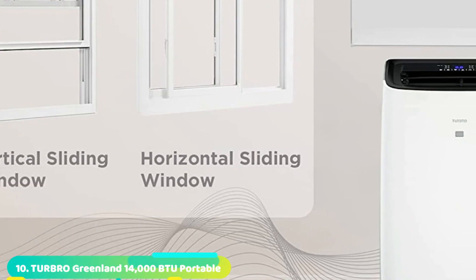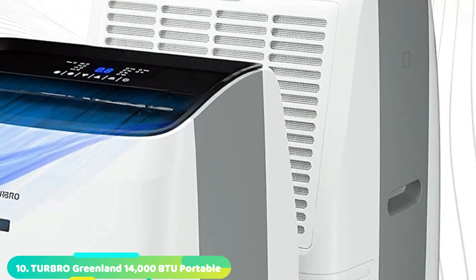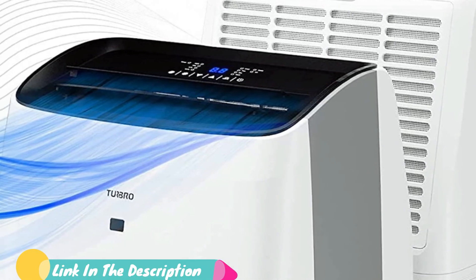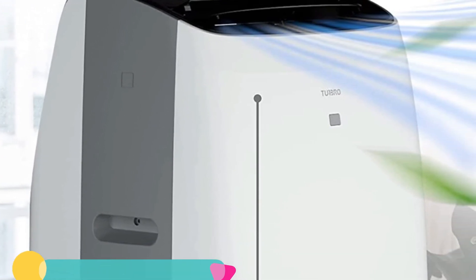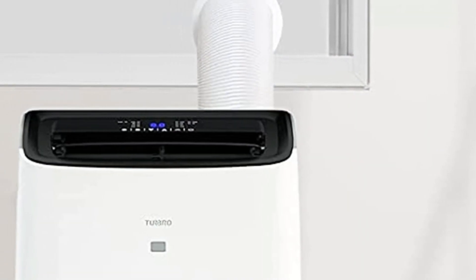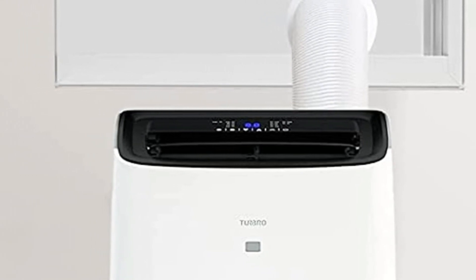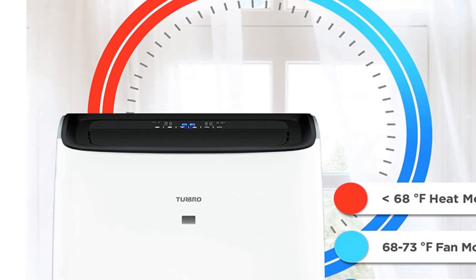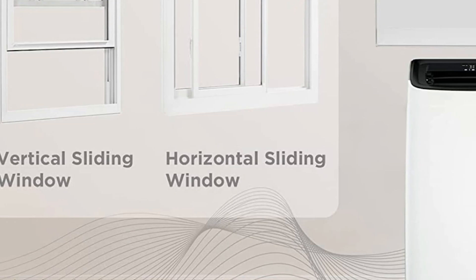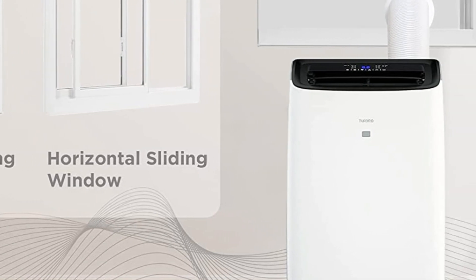Finally, the number 10 position is dominated by the Turbo Greenland Portable Air Conditioner. Turbo is one of the most premium, high-end picks if you are looking for a portable air conditioner and heater for either your home or office that offers high-end performance. Starting with the cooling capacity, it is rated for up to 14,000 BTU, which is quite higher than most others out there. Its coverage area is rated for up to 600 square feet, which should be ample for most users. You will also get a one-year warranty, making it perfect for long-term usage as well.